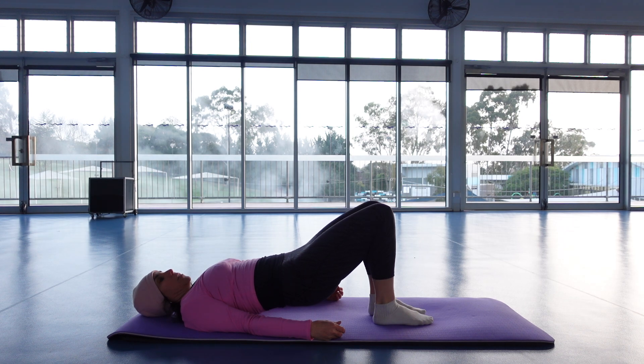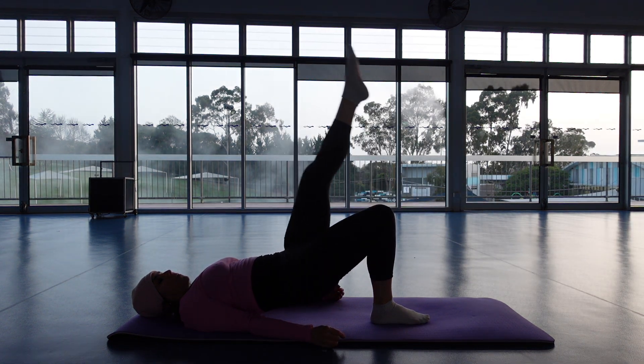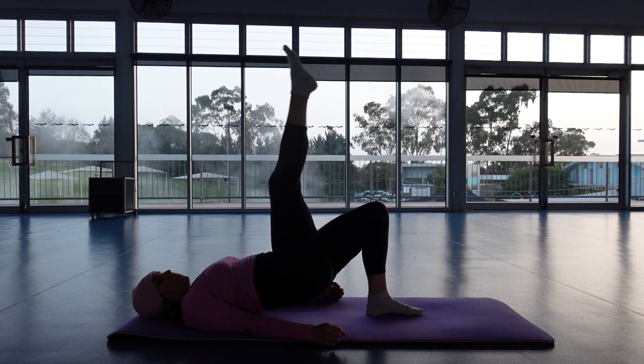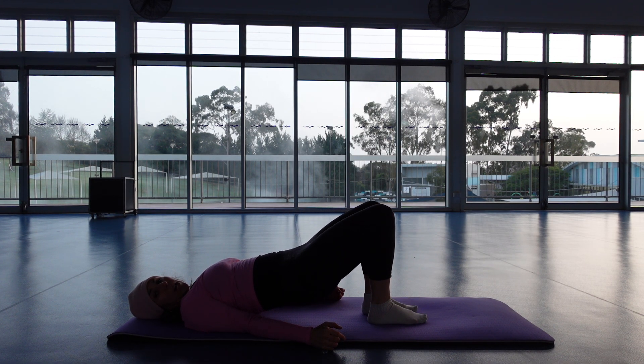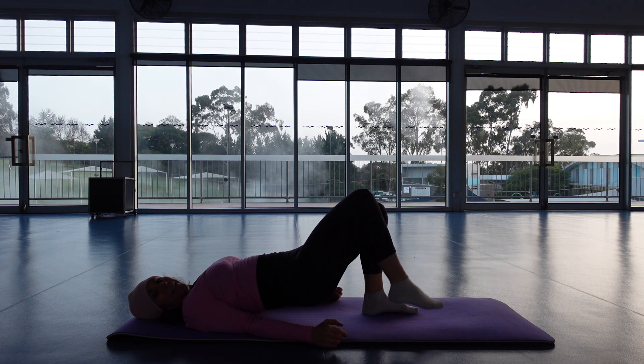Now listen for the change — extend one leg straight to the horizontal, up to vertical, horizontal, bring it back in, change sides. So you're going straight, long, straight, high, straight, long, then change sides. In through the nose, out through the mouth, in through the nose, change. And continue.